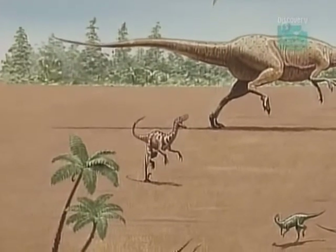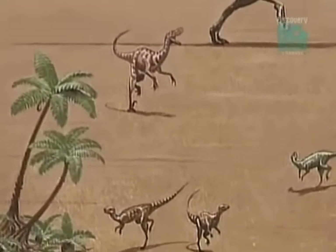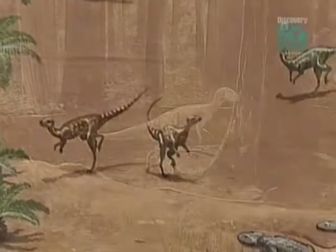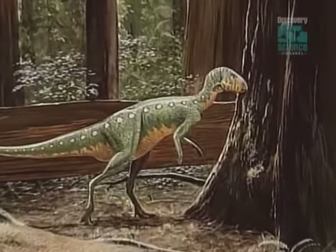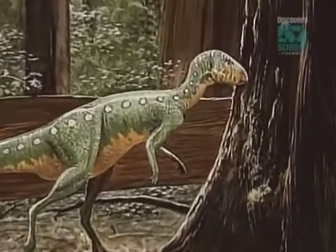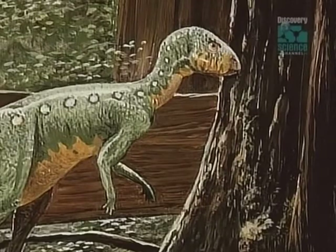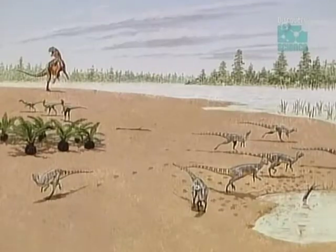Dinosaurs inhabited a warmer world. Even for the creatures of Dinosaur Cove living close to the South Pole, temperatures were mild by today's standards. No ice cap imprisoned them, but their forests were cold and damp. They lived in a climate that resembled modern-day Scotland. How did dinosaurs flourish in these conditions when no reptiles can survive in them today?